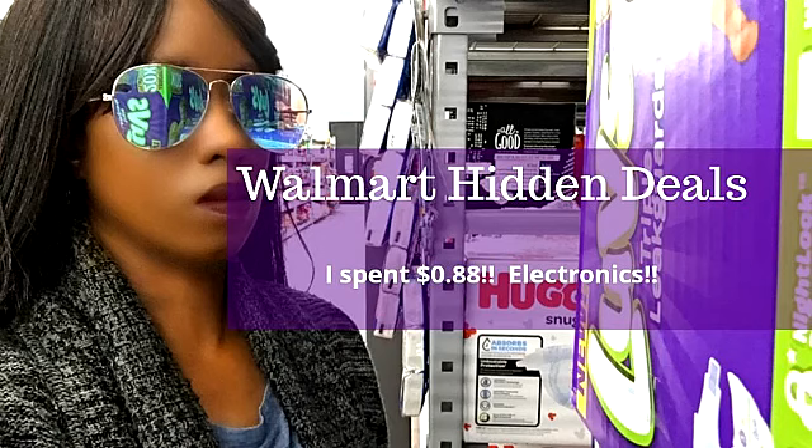Now I had the video done — everything was done down to the thumbnail — but unfortunately I was having some technical difficulties with editing, so I'm going to have to redo the video. It was a Walmart video and, as you all know, I do my videos in real time, and one of the coupons expired, so I will be refilming this video.